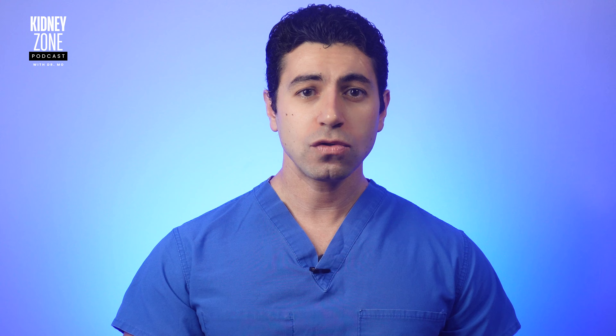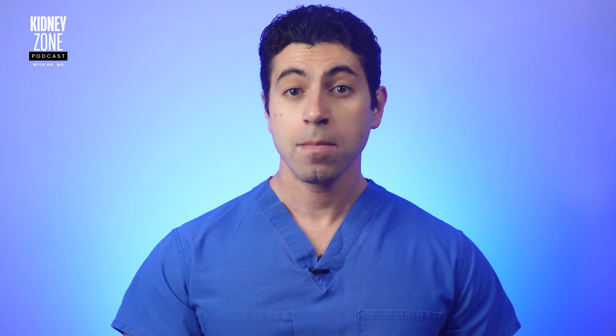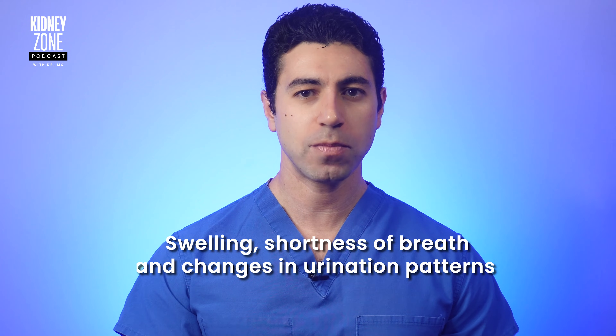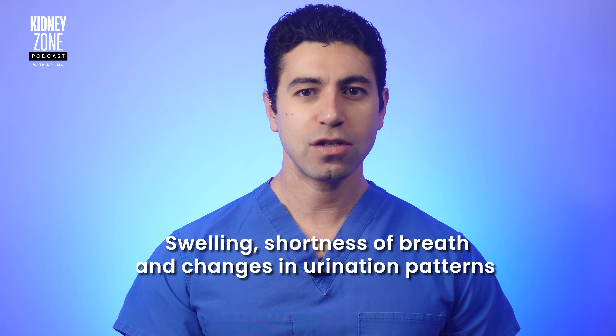Understanding your body's cues is really crucial in managing fluid intake. Pay attention to symptoms like swelling, shortness of breath, and changes in urination patterns, as these can indicate whether you are retaining too much fluid.